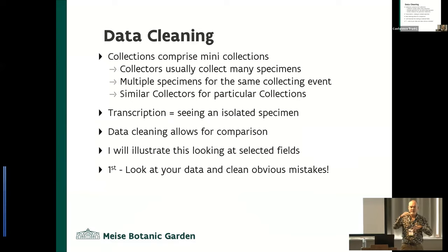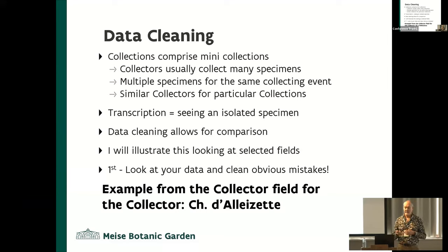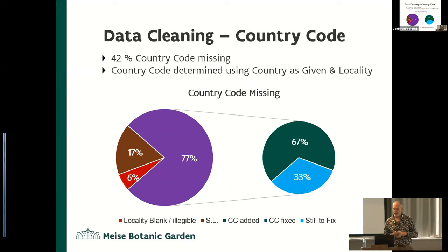The first thing is to look at your data — you see obvious mistakes, start ordering things, look at graphs of how the data is, and certain things start popping up. For example, here is collector Charles Dalizet — this is just a small section of the variations of his name. In a graphic with collectors on the x-axis and name variations on the y-axis on a logarithmic scale, Lowell Ray had almost 240 variations on his name. 55% of the specimens represent only 5% of the collectors, and 70% of specimens were by just 26 collectors. But then there's a long tail of specimens collected by one or two per collector.